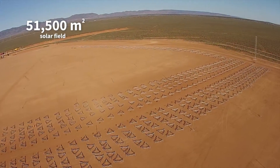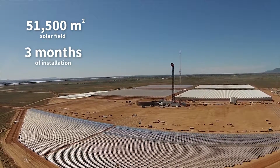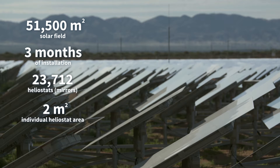The solar field, which covers 51,500 square metres, was installed over about three months. The field itself consists of 23,712 heliostats, each around about two square metres in area.